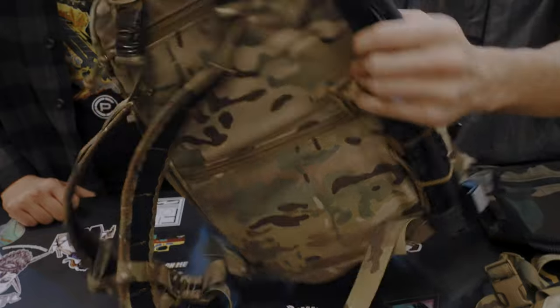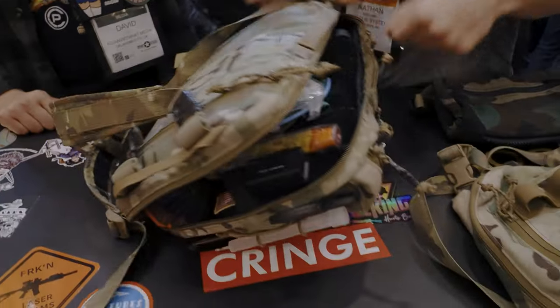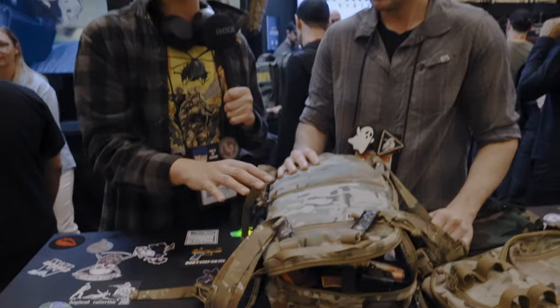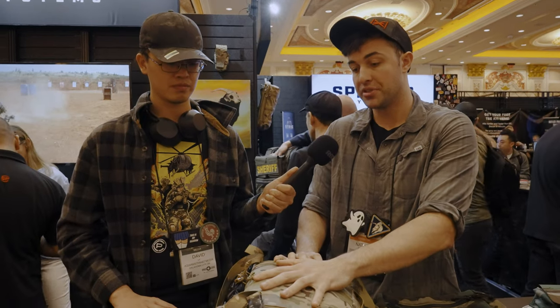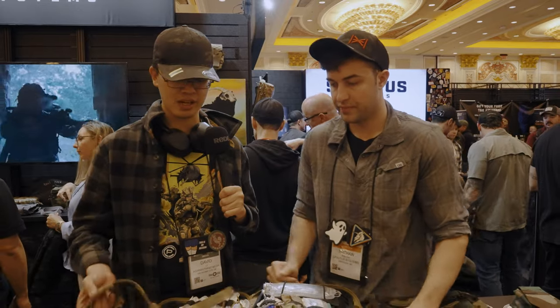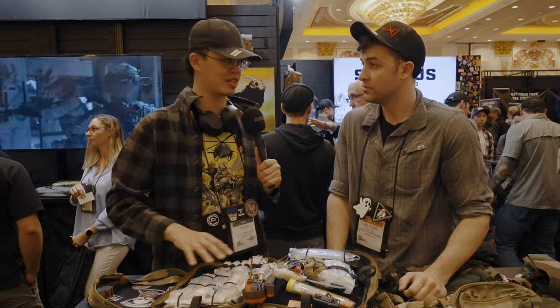On the back of the bag, there are two flat-pack zipper pouches for chest seals or other items of similar dimension. All of this came about from an 18 Delta we work closely with — his feedback is what brought this about. The philosophy was that the person carrying this bag is probably taking care of 10 to 12 guys and trying to stabilize them until reaching a higher level of care. The bag opens like a book, which is a really practical design.